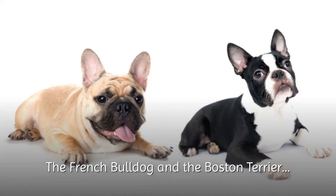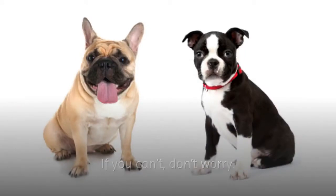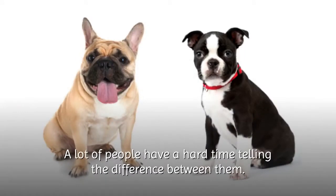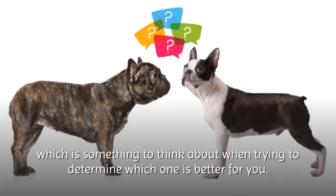The French Bulldog and the Boston Terrier — can you tell the difference between the two? If you can't, don't worry. A lot of people have a hard time telling the difference between them. Though they share a similar look, these two breeds differ in behavior, which is something to think about when trying to determine which one is better for you.